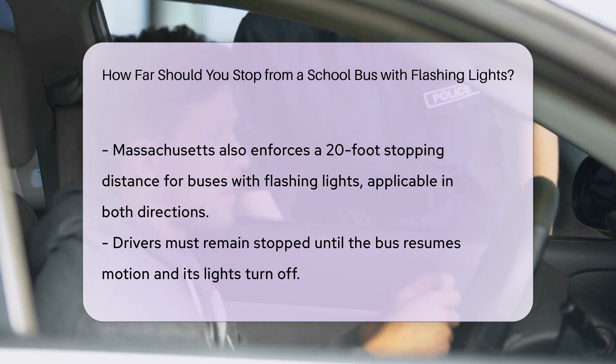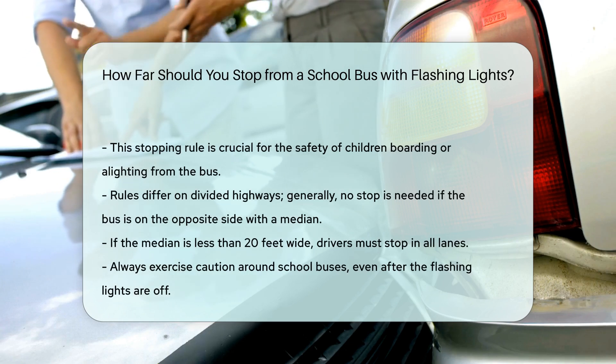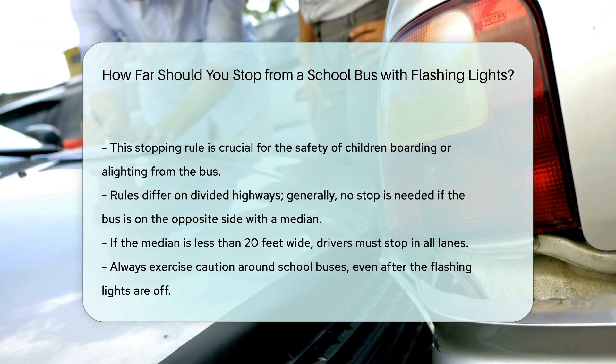On divided highways, the rules can differ. If the school bus is on the opposite side of a divided highway with a median, you typically do not need to stop. However, if the median is less than 20 feet wide, you must stop in all lanes.